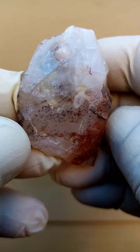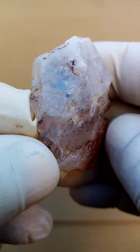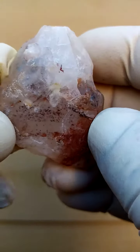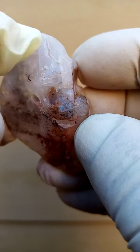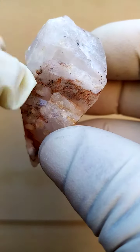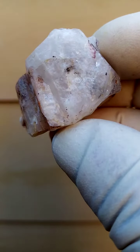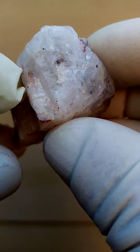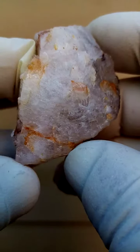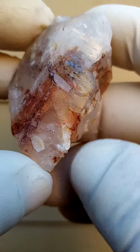Let's go around from a crystal form point of view. We have this termination, this termination, this termination. When we go around like that, this whole section at the back here is contacted — so this is not crystalline. We have this open section here, which is solid quartz, non-crystalline. A little bit of crystallization happening here.